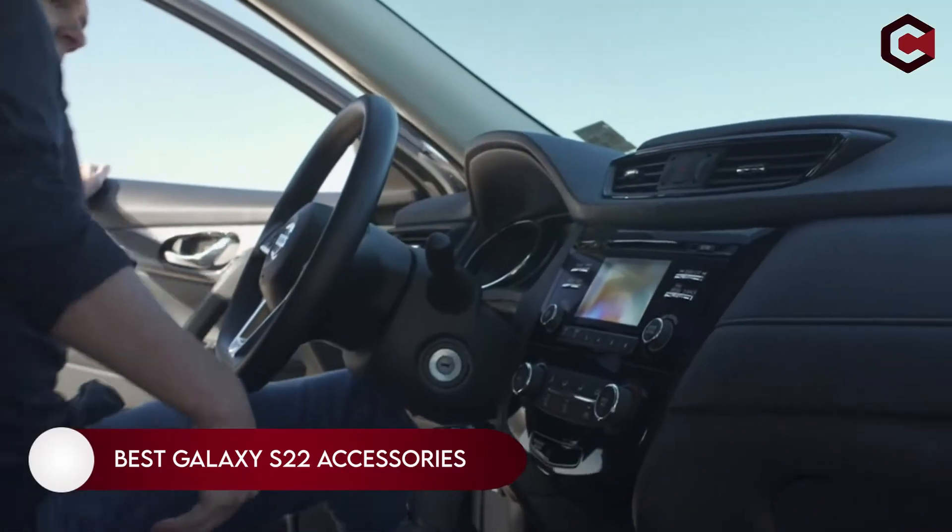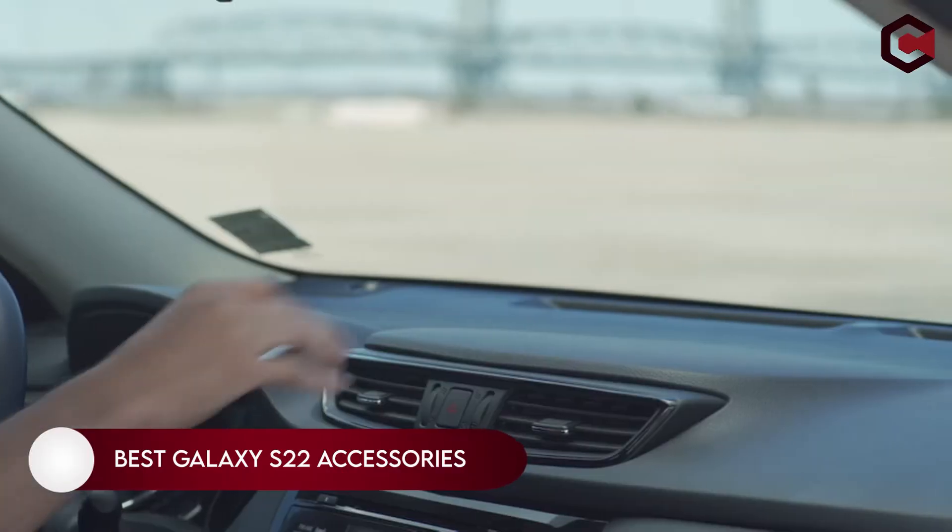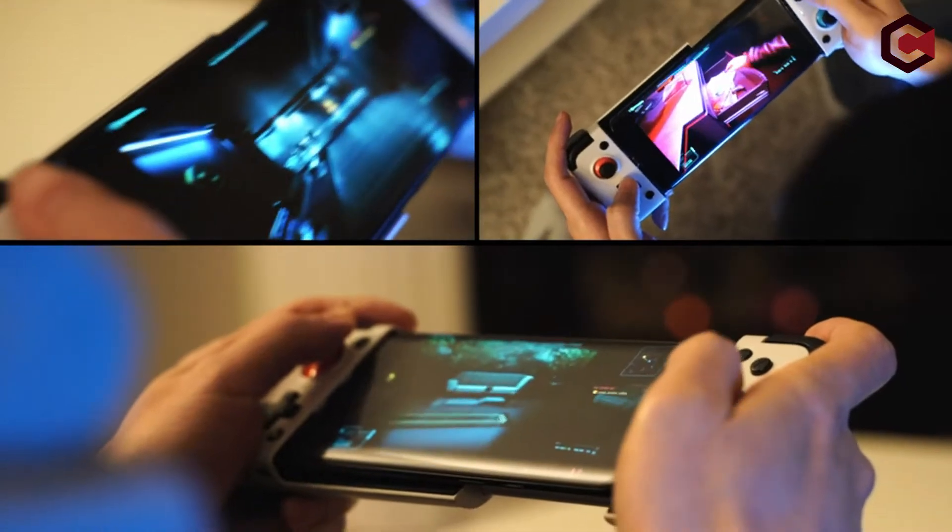Top 25 Best Galaxy S22 Plus and Ultra accessories you can buy on Amazon.